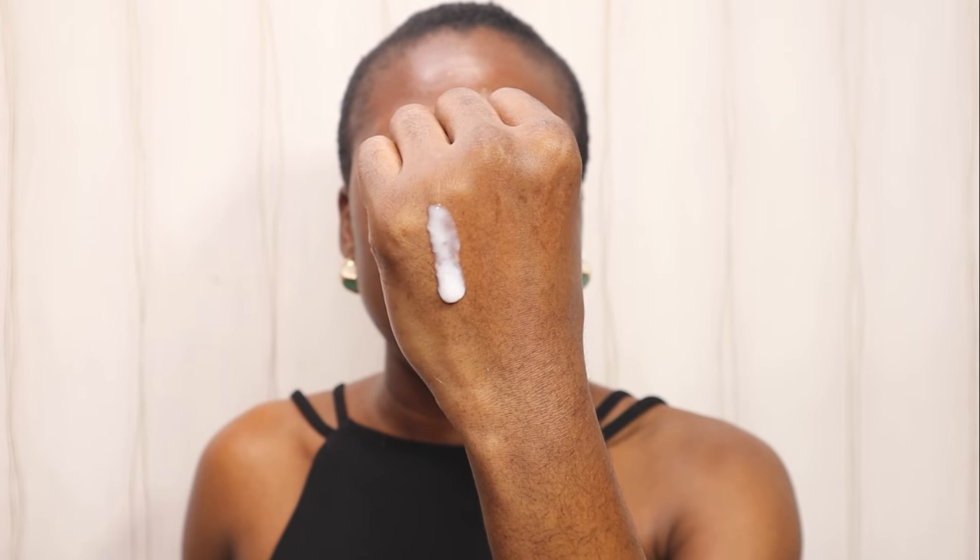The daily moisturizing lotion is thick but runny, while the daily moisturizing cream is really thick. You can see that the moisturizing lotion is running down, as opposed to the moisturizing cream.